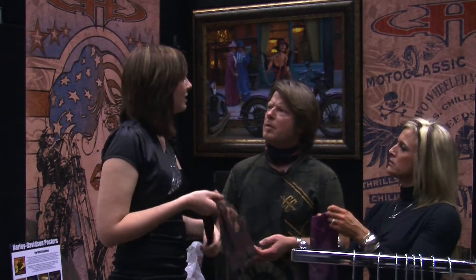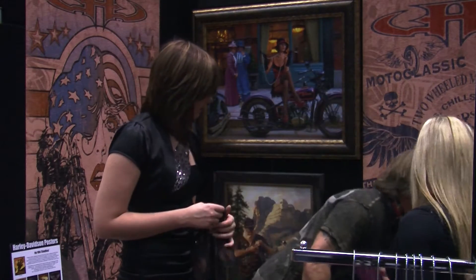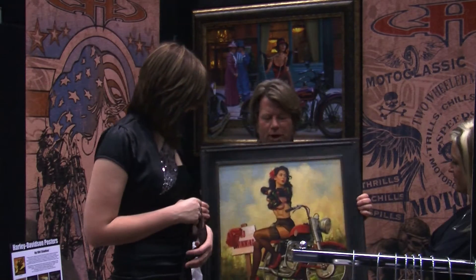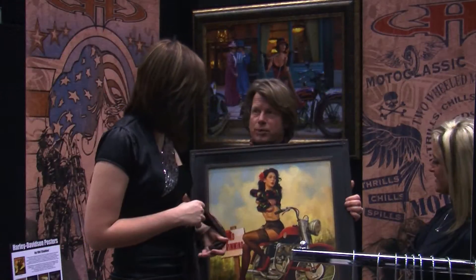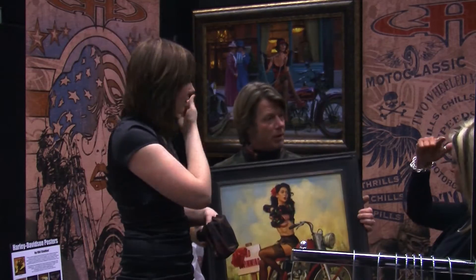So which came first — the paintings or the clothing? The paintings were definitely first. We've been doing fine art for about nine years. It's really fantastic to see some of the things. This one is called Clothing Optional, and the original and limited period of prints were done about a month ago.